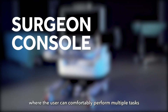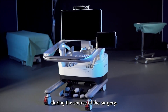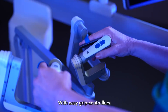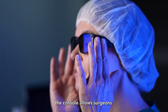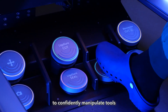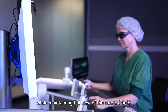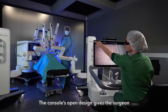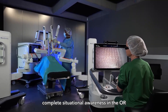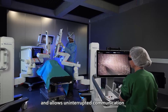Next is the surgeon console, where the user can comfortably perform multiple tasks during the course of a surgery. With easy grip controllers and a high-definition 3D display, the console allows surgeons to confidently manipulate tools while maintaining full view of the surgical field.